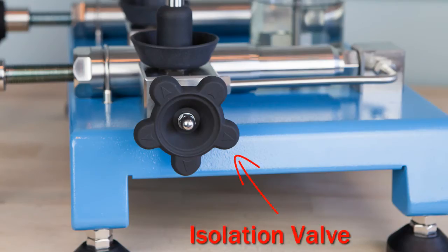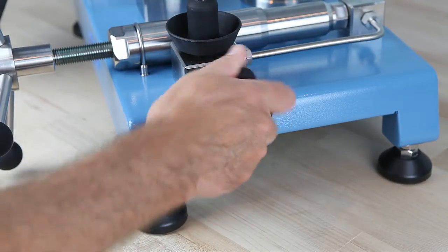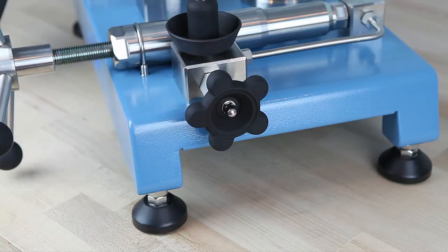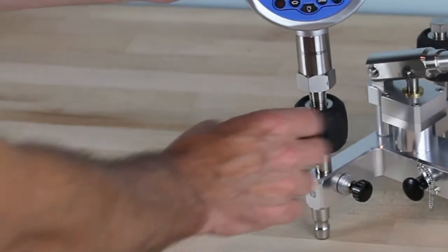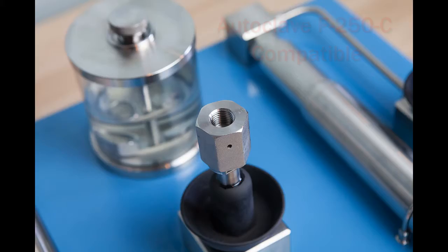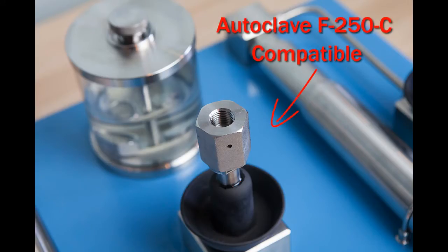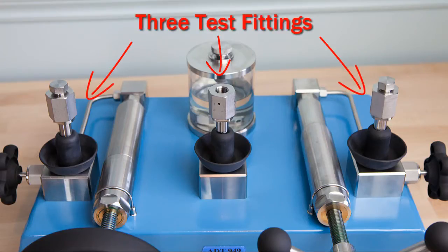Each pump includes a shutoff valve that isolates the test manifold from the priming section of the pressure circuit. This helps reduce test volume, eliminating potential leaks and providing stable test pressures. The 936 and 938 pumps feature hand-tight quick connectors that seal to 15,000 PSI with no tools or thread sealants. The 949 uses autoclave compatible fittings common on ultra-high pressure devices. All pumps include three quick connectors, allowing two devices to be calibrated at the same time against a common reference gauge.